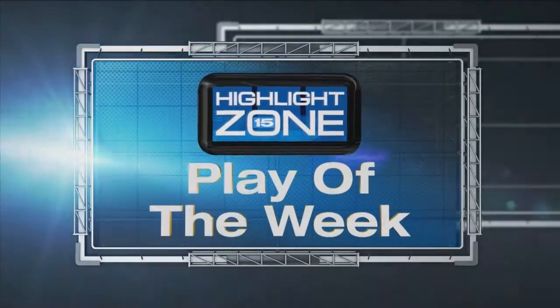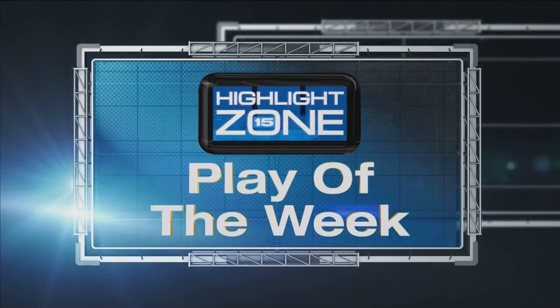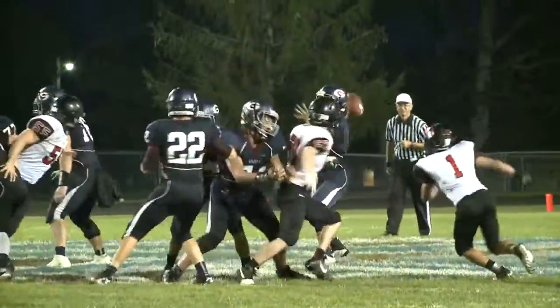All right, back to football. Plenty of great plays, but only one could be your Highlight Zone play of the week. And for this one, we've got to go back to Railroader Country.